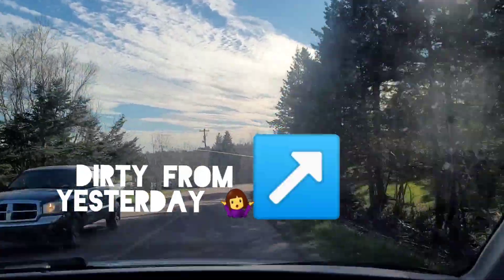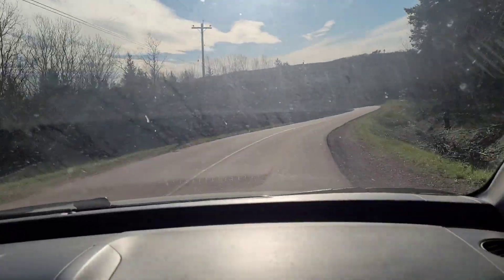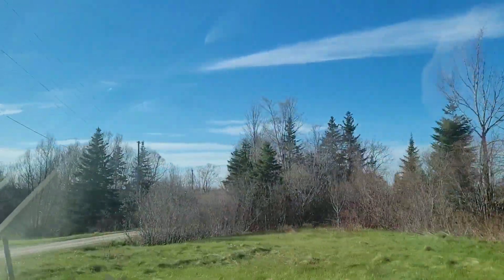I love this house with the red door. It's a beautiful day. Look at those clouds. It's so nice to be the passenger so I can film everything.